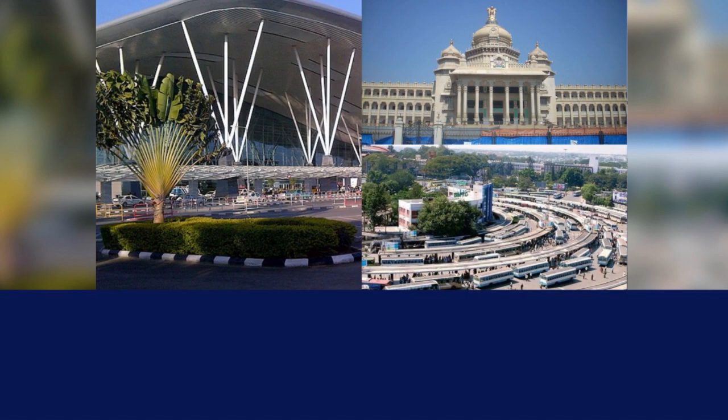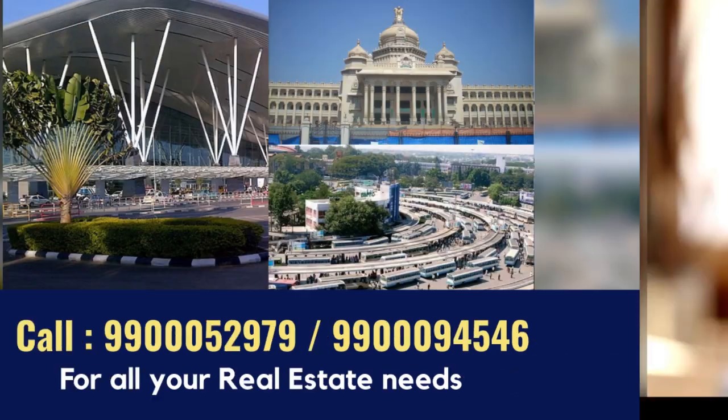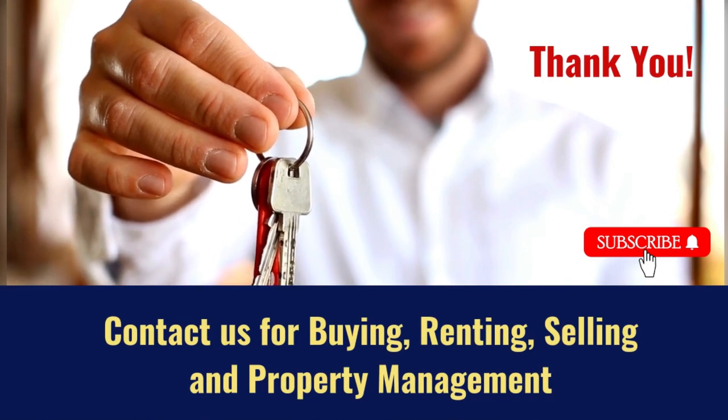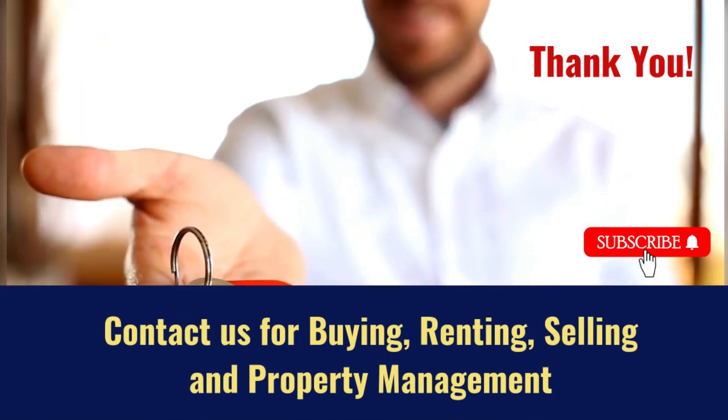Contact us at 99 3005 2979 or 99 3009 4546 for buying, renting, selling, and property management. Do subscribe to our channel for more real estate videos.